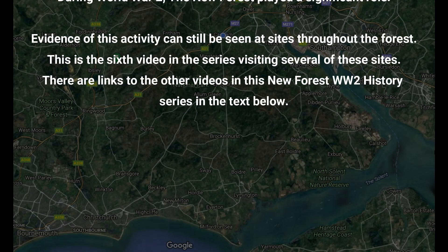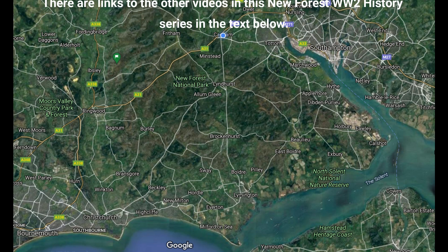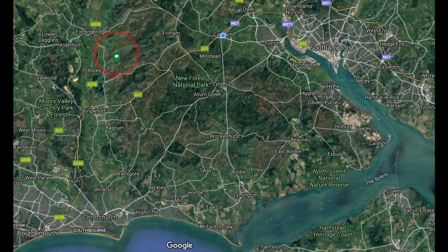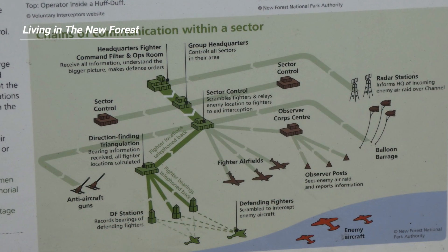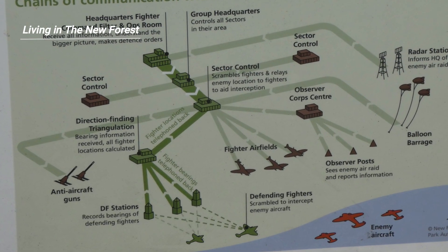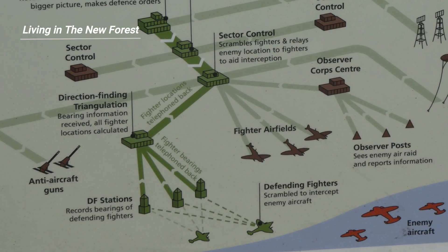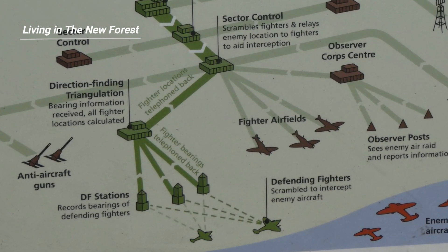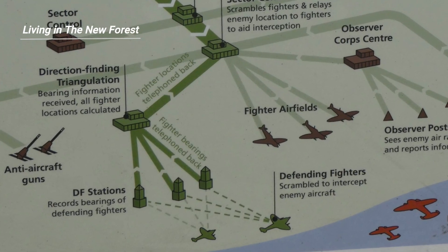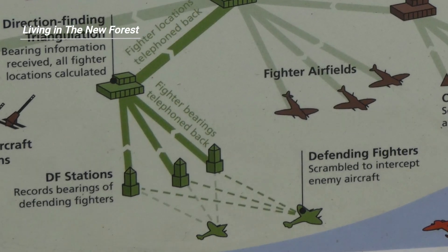Good morning. In this sixth video of the World War II series we're going to visit the remains of a Huff Duff, and we'll find this in the north of the New Forest. Along the south coast of England during World War II there was an elaborate communications network set up to monitor aircraft movements, both enemy and defenders. At the sharp end of this were a series of direction finding posts, and it's one of these that we're going to see here at Ibsley in the New Forest.